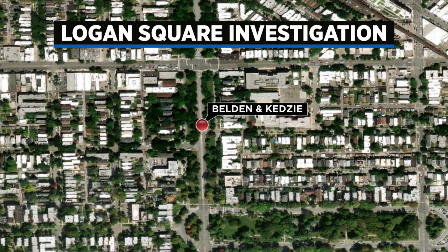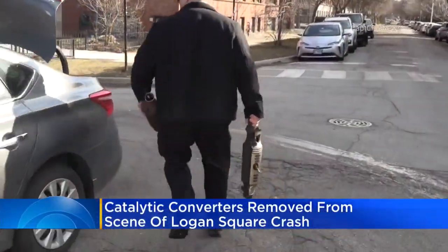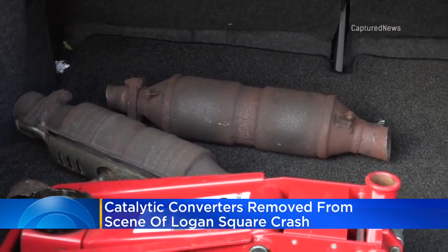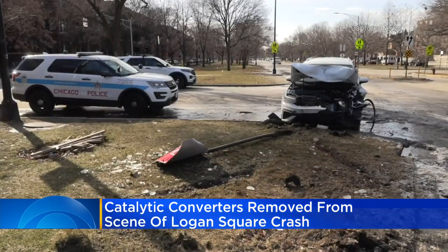It happened this morning and video shows what appears to be investigators removing two catalytic converters that were inside that crashed SUV. The officer places those parts into his trunk along with a floor jack, a tool commonly used by thieves to swipe those catalytic converters.